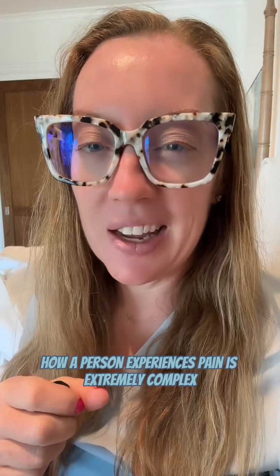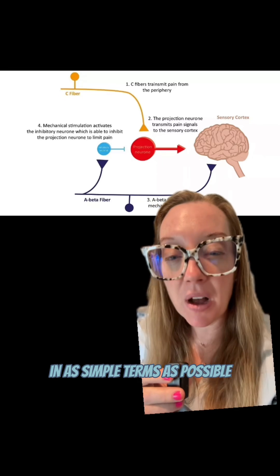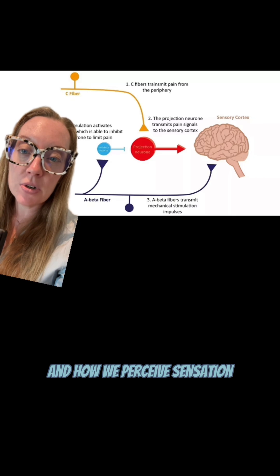How a person experiences pain is extremely complex. I'm going to explain something called the gate theory of pain — how we take a non-painful stimulus to override something painful. In as simple terms as possible, I'm going to try to explain this gate theory. Nerves have two different types of fibers in how we perceive sensation.